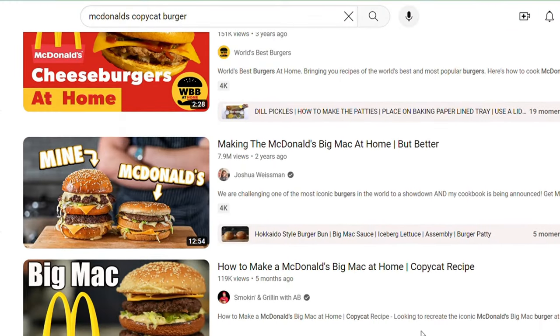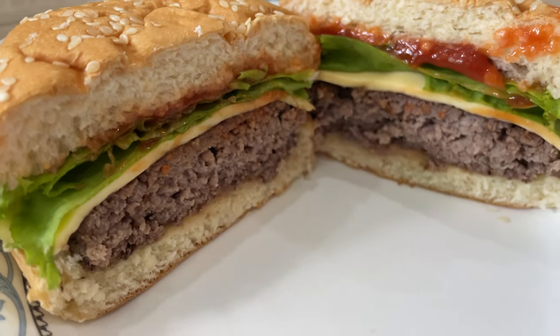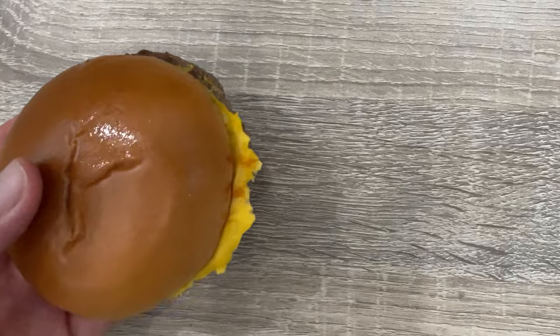Lots of channels on here make copycat versions of McDonald's burgers. And just as a disclaimer, these are great recipes from great creators. I have no beef with any of those channels. But they aren't making real McDonald's beef patties. Like I said, they're making great burgers, and I love great burgers. But I don't want a great burger.